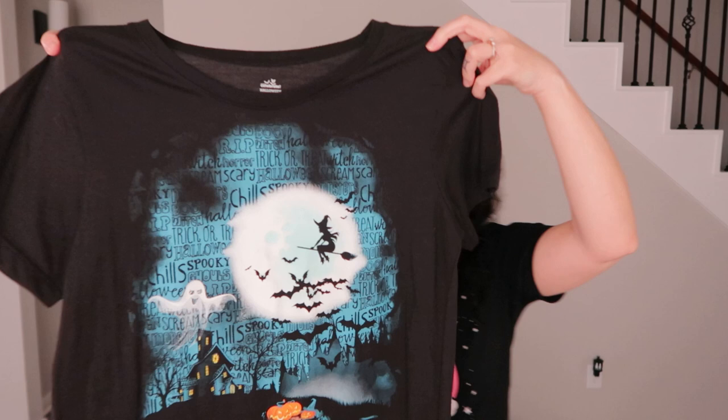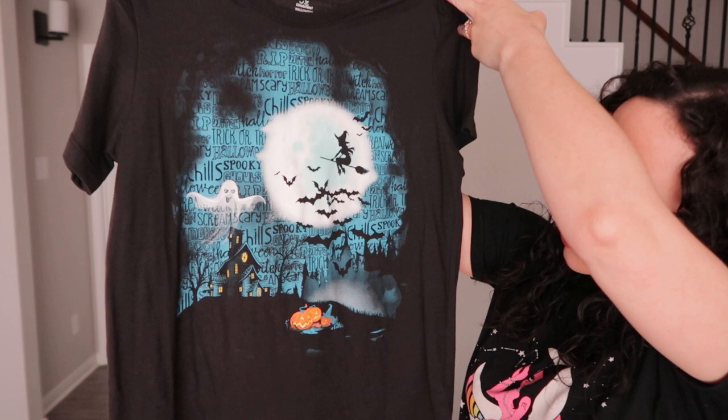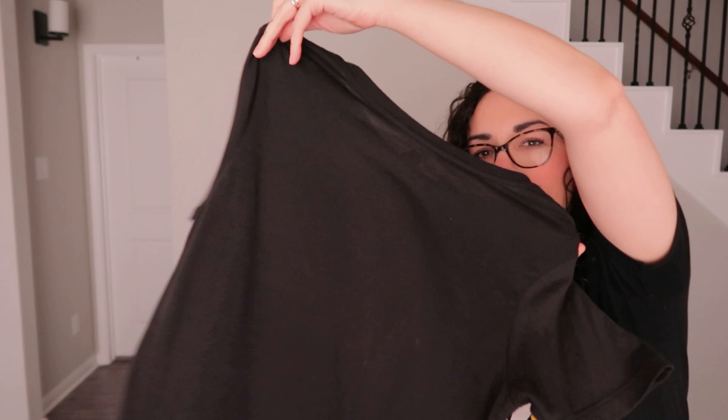Next is this Halloween brand t-shirt — the kind those Halloween stores sell. I like the image: it has a witch on a broom, bats, a ghost, and all the Halloweeny things. It's a medium 8/10 and looks brand new. We've sold stuff like that before.